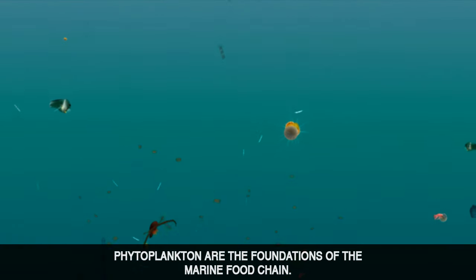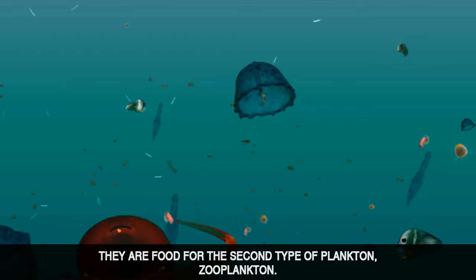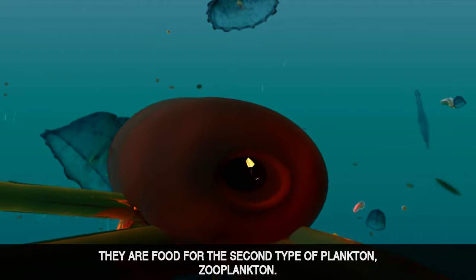Phytoplankton are the foundations of the marine food chain. They are food for the second type of plankton, zooplankton.